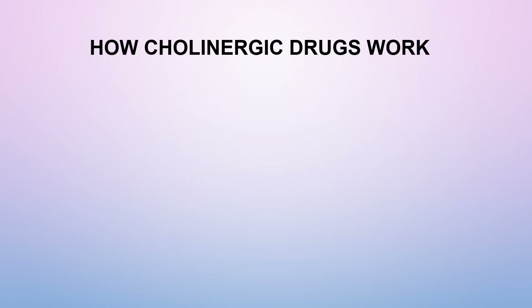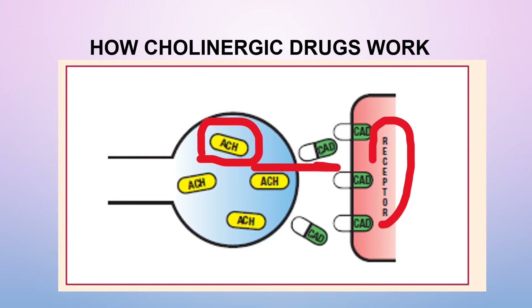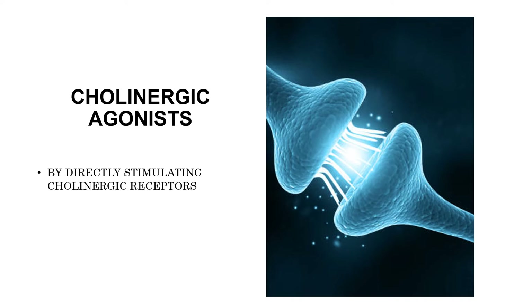How do cholinergic drug agonists work? When a neuron in the parasympathetic nervous system is stimulated, the neurotransmitter acetylcholine is released. Acetylcholine crosses the synapse and interacts with receptors in adjacent neurons. Cholinergic agonists work by stimulating cholinergic receptors, directly mimicking the action of acetylcholine.